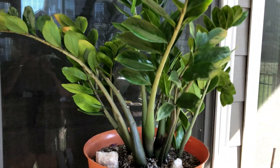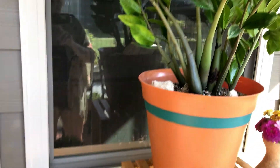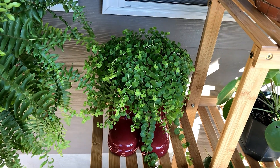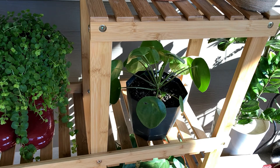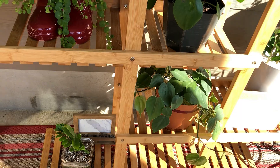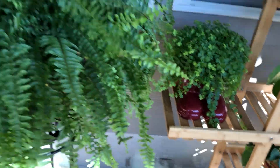Some people think misting doesn't do anything, and maybe it doesn't for them, but for me I think it makes a difference. Plus I just love doing it — it's part of tending to the plants that makes it such a fun passion, or hobby, whatever you want to call it.